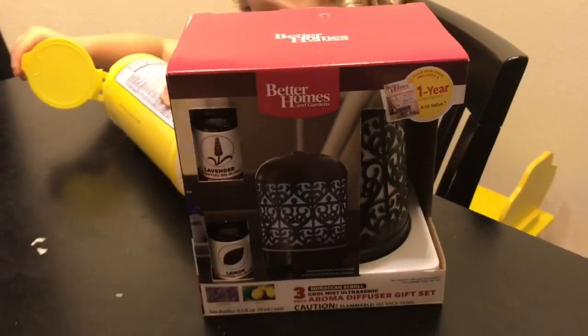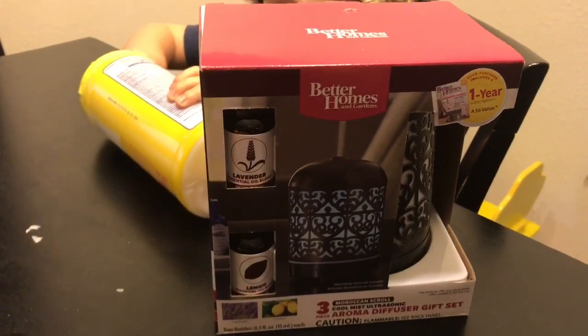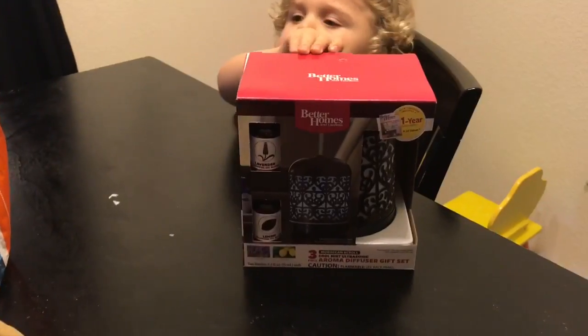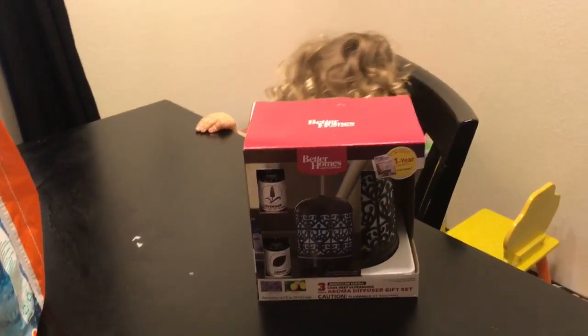I got this Better Homes and Gardens diffuser set. It was only $11 and it includes two essential oils. I got this for my living room — I have one in my bedroom already and I want to keep one in the living room.